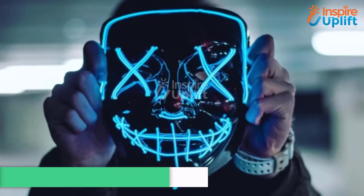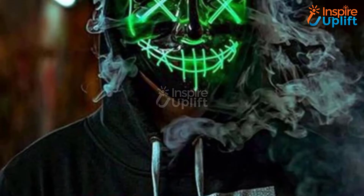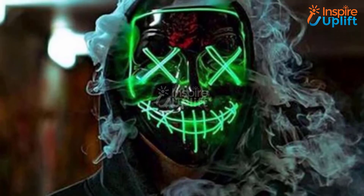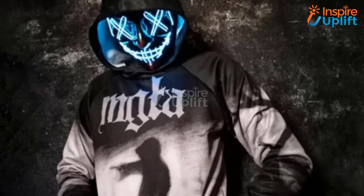At number 3 we have the spooky light-up mask. Let college students change the mode of the LED lamp whenever they like and become the head of the party this year. Wearing this spooky LED anonymous mask will help make eyeballs roll at the cosplay party.